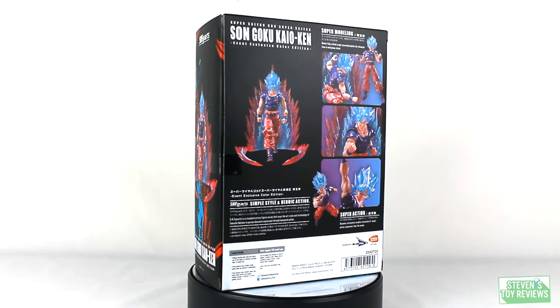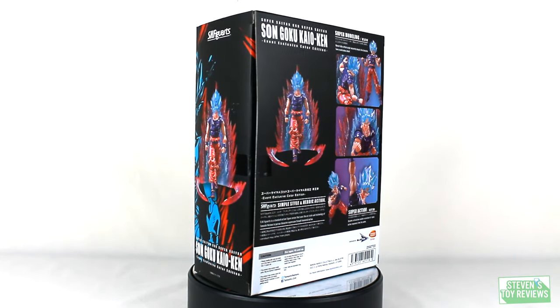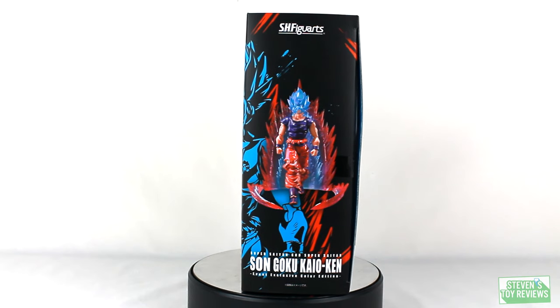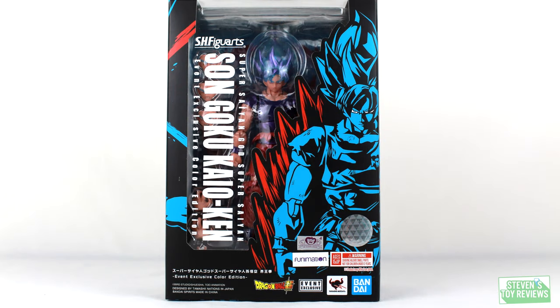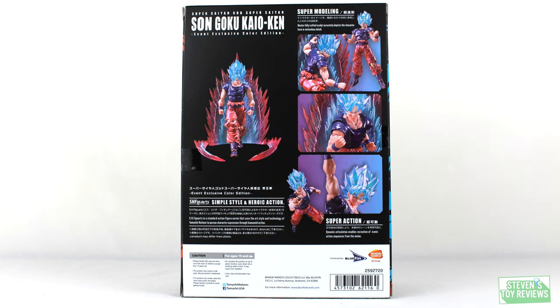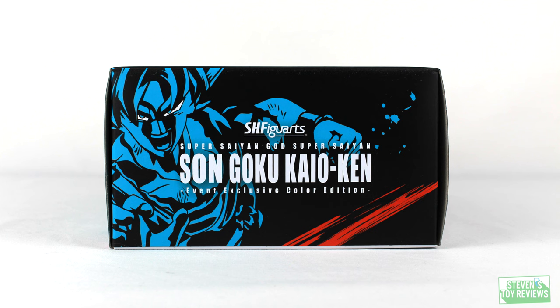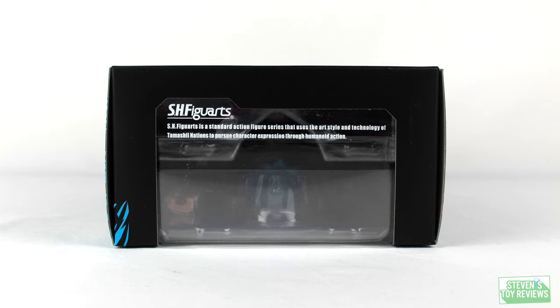Kaioken Goku here. So for the front of the box, we have a nice look at the figure, and overall I am pleased with this box design. We have black for the base, we have red, and we have blue. This looks really cool. And if it was on the shelf, I'd pretty much pick it up right away. The back of the box is just going to have some promotional pictures of Goku doing his thing. Blue and metallic red looks very nice. The sides of the box are basically going to be filler — unless you're looking at it stored in the closet, you're really not going to see these sides.